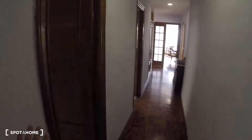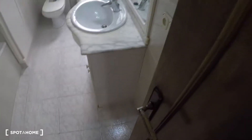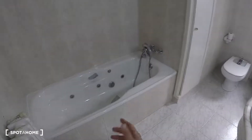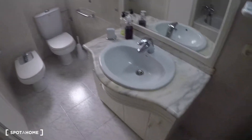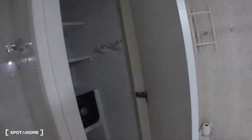The next door on the left is bathroom number two, where you have a bathtub, a sink, some storage under the sink, a mirror, a toilet, a bidet, and a closet.